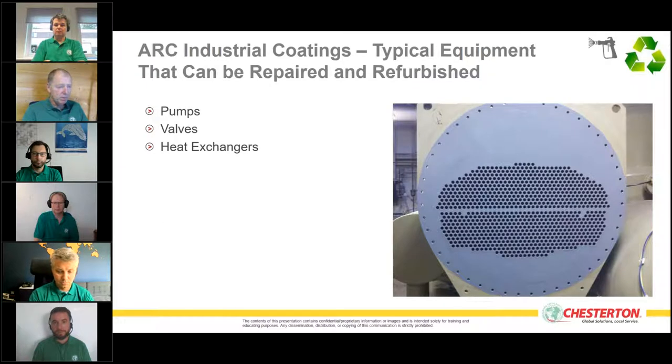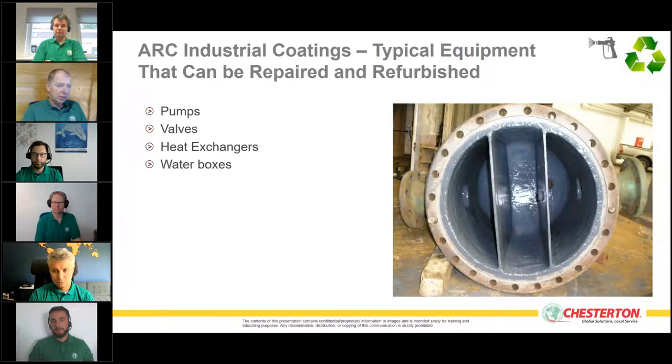Heat exchangers are another common area. We address galvanic corrosion between tube sheets and tube bundles where different metallurgies cause leakage between the two sides, leading to heat exchanger inefficiencies and fluid contamination. By protecting tube sheets and water boxes with coatings that prevent galvanic corrosion, we address these issues and allow continued use of the equipment.